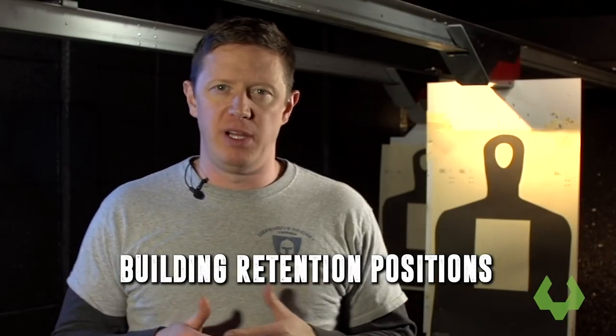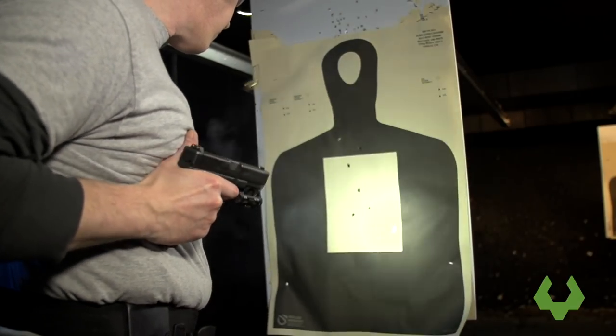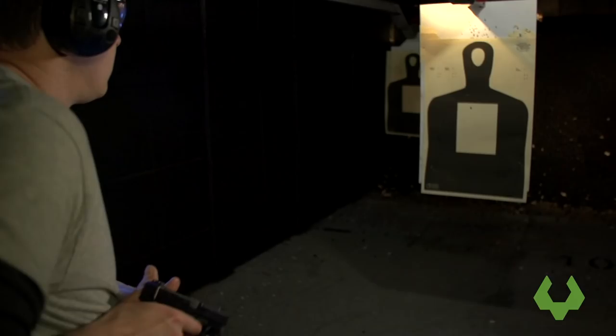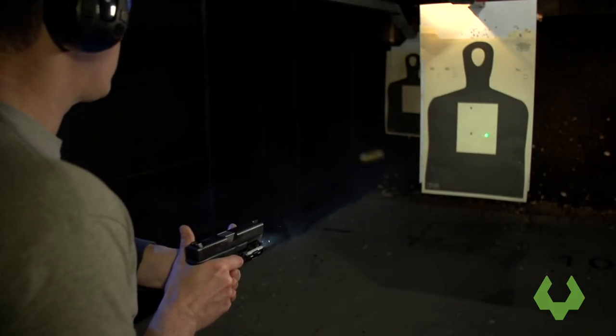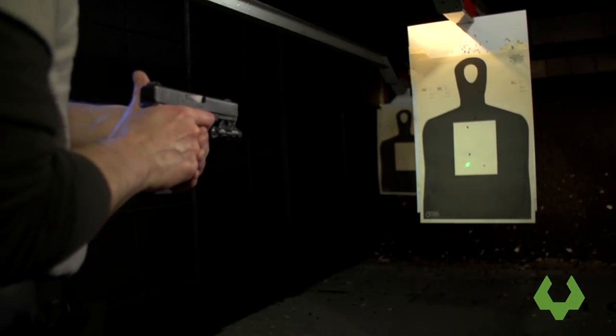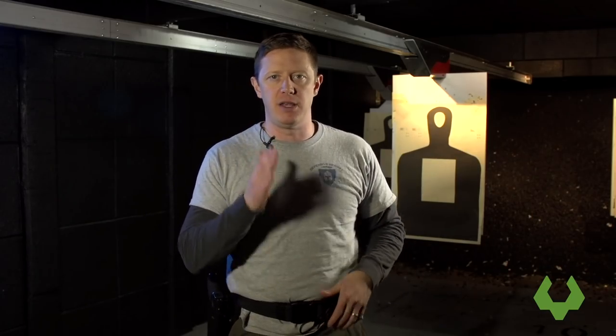The next area where the laser can build your defensive capabilities is conditioning proper retention shooting positions. Retention shooting positions are those positions where you use the structure of your body to aim the firearm at the target. This takes significant practice but is a hyper valuable skill, as most firearm engagements happen at ranges of feet, not yards. With the laser, we can condition ourselves so that when the firearm levels off, we come to the exact same position every single time, because we can see where the muzzle is based on the laser.